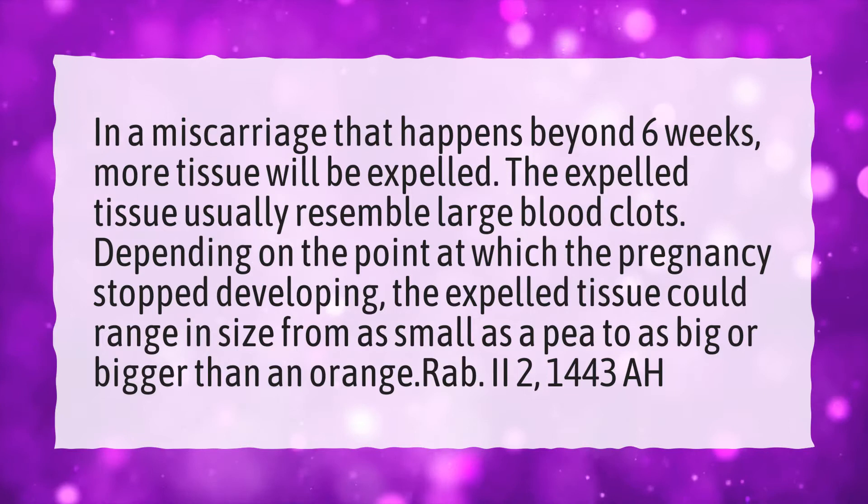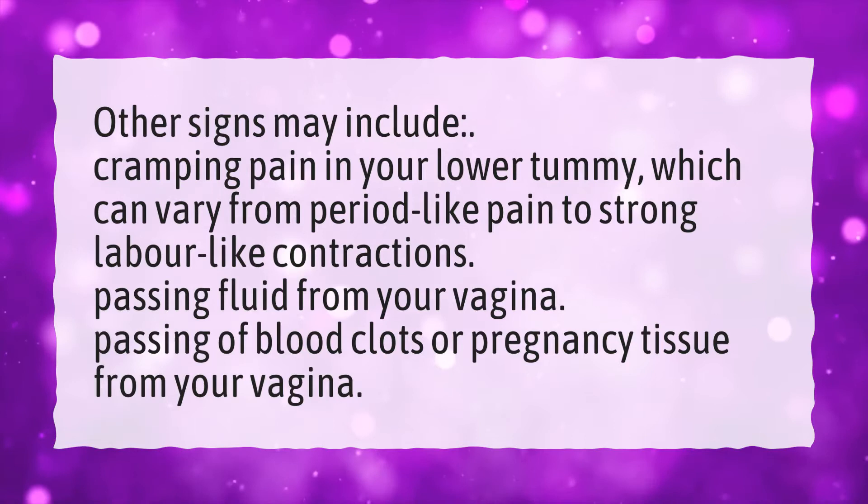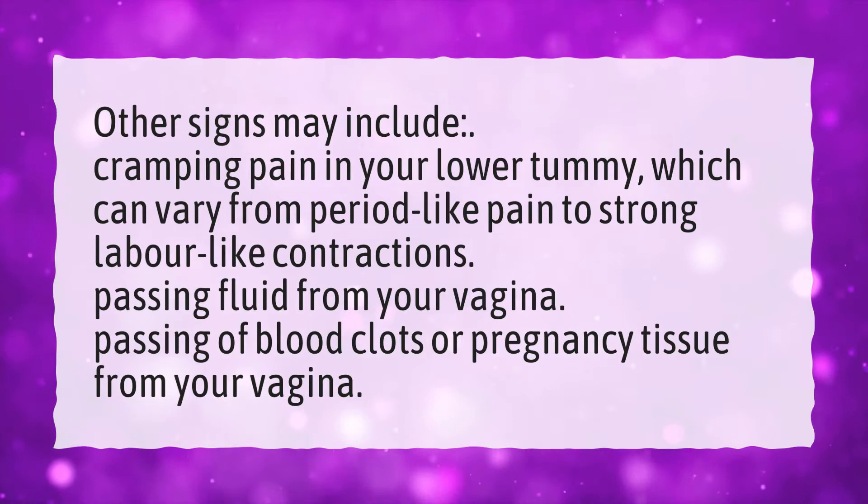How do you confirm a miscarriage at home? Signs may include cramping pain in your lower tummy, which can vary from period-like pain to strong labor-like contractions, passing fluid from your vagina, and passing of blood clots or pregnancy tissue from your vagina.